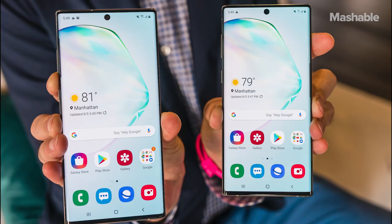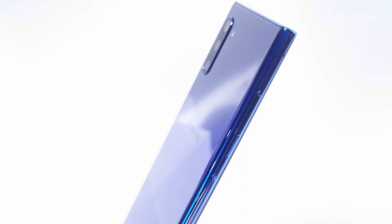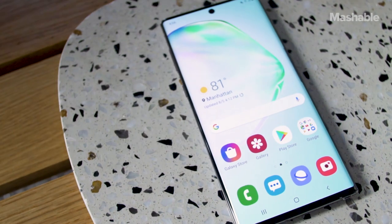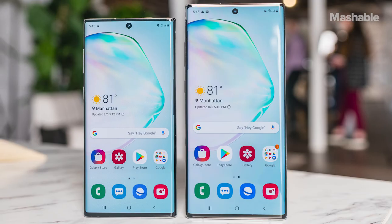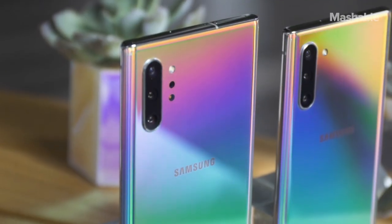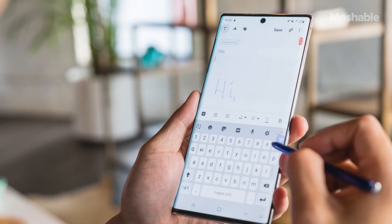Let's start with similarities first, because there are many. Samsung says both phones are the thinnest and lightest Galaxy Notes ever. In true Samsung fashion, the glass display curves at the edges and bleeds into the metal frame. This time around, the front and back glass better merge into the frame, and the top and bottom of the phone have been flattened out — it's a nice, clean, and symmetrical look. The power button moves to the left side below the volume buttons, and the Bixby button is no more.